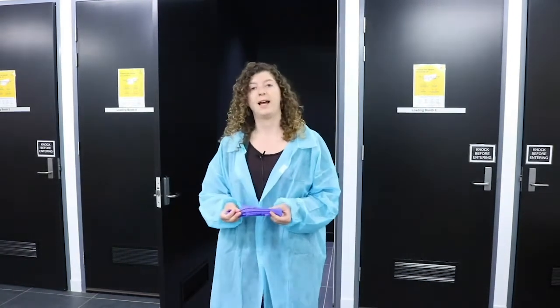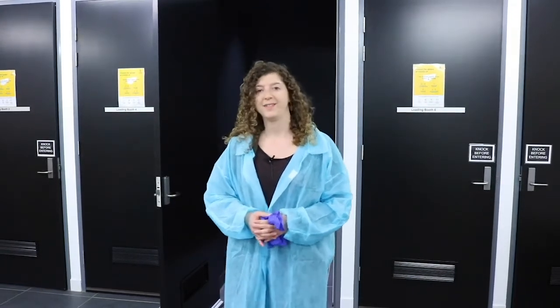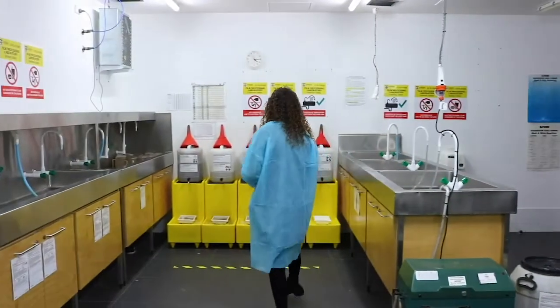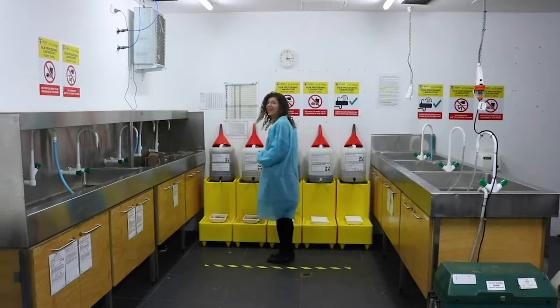We ask that you wear gloves at all times while processing film — using the sinks, using the measuring jugs, or drawing chemistry from the chemistry station. You can access the chemistry station one at a time, while standing behind this line.